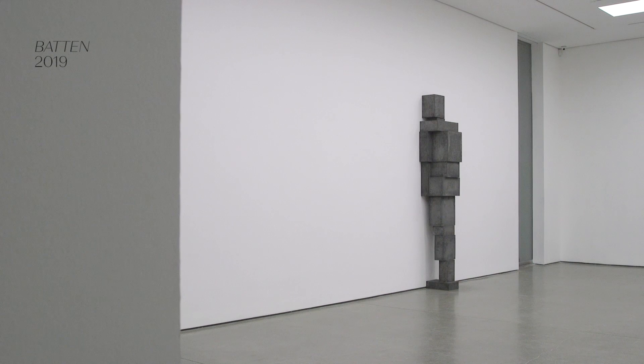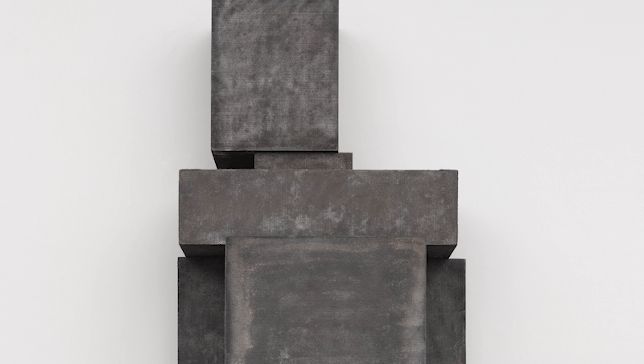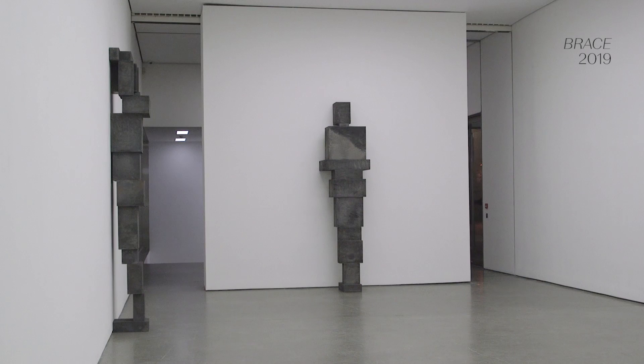They're constructed exactly as they appear — these massive blocks of cast iron stacked individually one on the other, their forces and masses acting upon each other to keep them in balance.